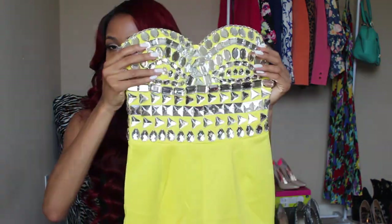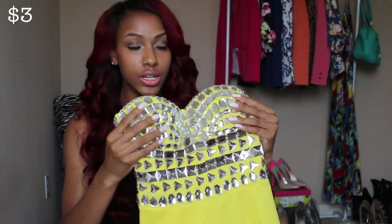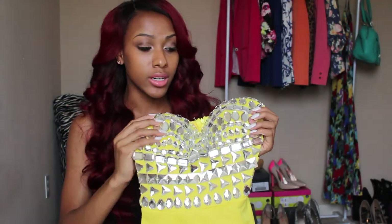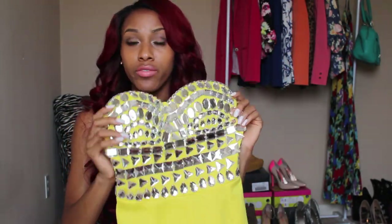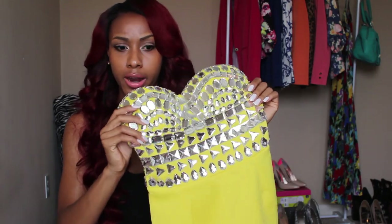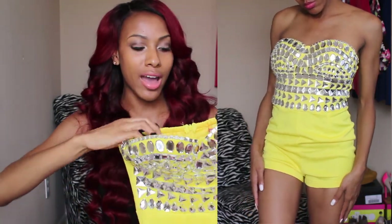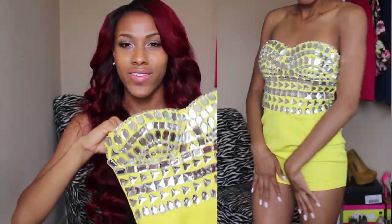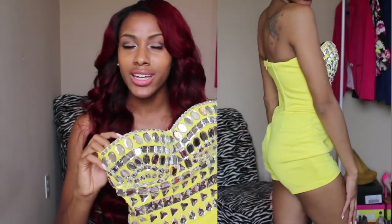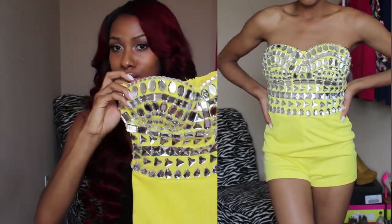The last romper is yellow and it's bedazzled with these silver jewels. I think this is an amazing romper — definitely for going out, maybe to the club, a date, or an event where you want to stand out. The only thing is you cannot wear basic heels with this. You need some heels that are going to set it off. I've been on a hunt to find some but I haven't found the right ones yet.